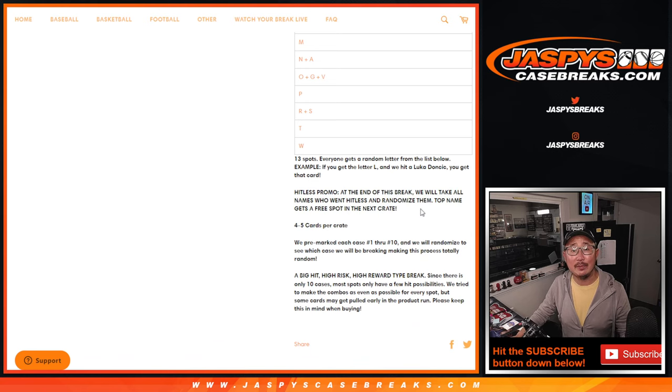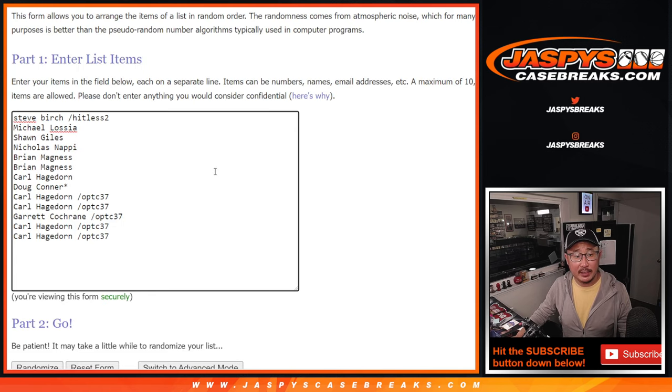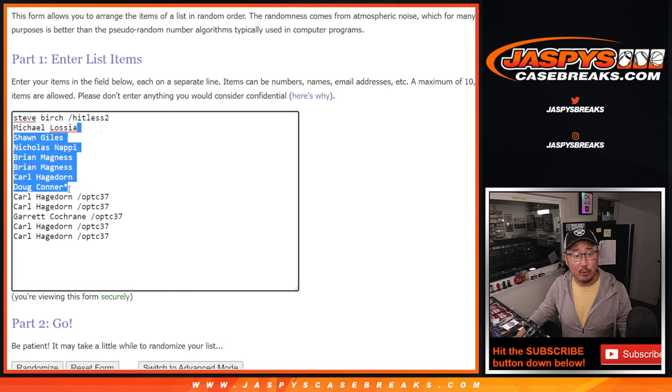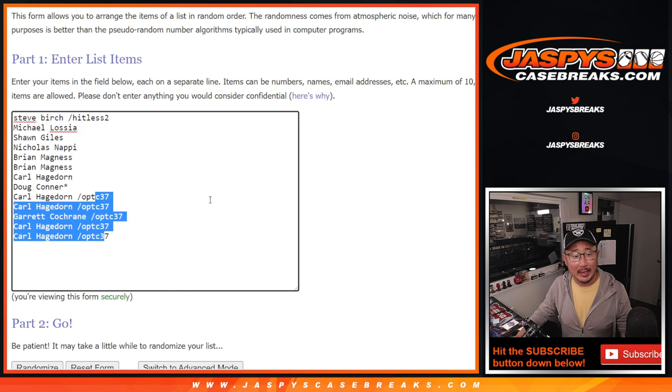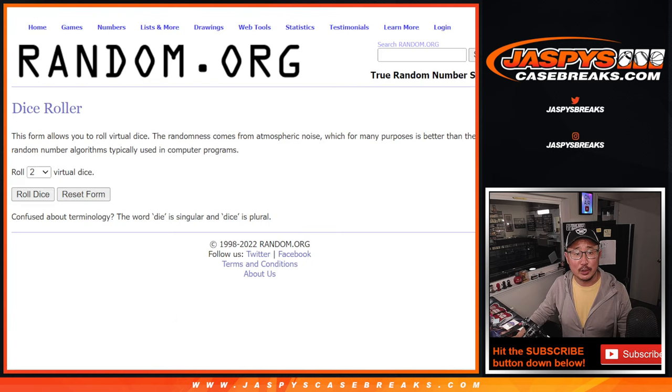Take all the Hit List names — name on top wins an extra spot in the next break. Big thanks to this group for making it happen. Steve Birch went Hit List in break 2 — there's his spot. Thanks to the people who bought their spot straight up. Congrats again to the people who won their spots in that filler. Another Mystery Crate loaded up if you want to run that back tonight. Thanks to the letters. Let's go.